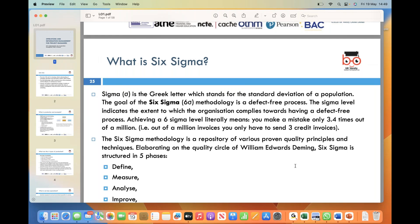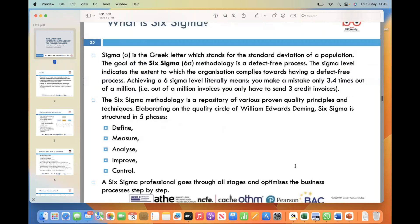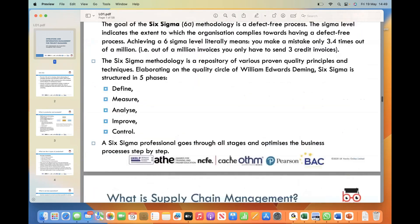Six Sigma methodology consists of five key phases: Define, Measure, Analyze, Improve, and Control. The Define stage involves clearly defining the problem or opportunity for improvement. It's crucial to set specific goals and establish a clear project scope. Measure focuses on gathering data and measuring the current state of the process.